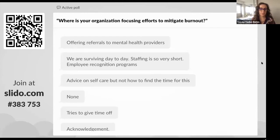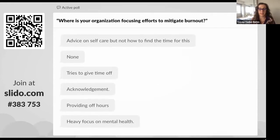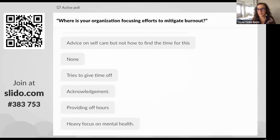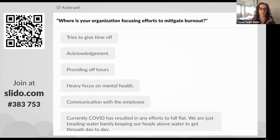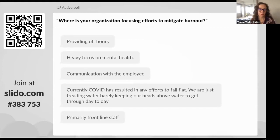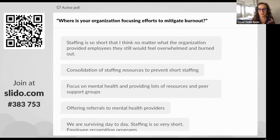Donna, could you scroll a little bit on that? Organizations are trying to give time off, which is complicated by short staff ratios. One statistic I saw recently in New York — though it may be several months old — was that over 2,000 fewer nurses were in one particular healthcare system in upstate New York over the period since COVID started. Thank you, Donna. This poll will stay open if you want to continue to respond. Thank you very much for doing so.